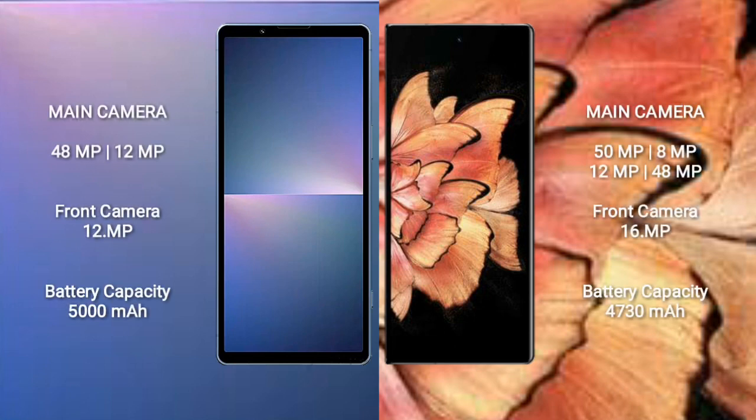Sony Xperia 5 Mark 5 has a dual rear camera setup: 48MP plus 12MP, with a 12MP front camera. Vivo X Fold Plus has a quad rear camera setup: 50MP plus 8MP plus 12MP plus 48MP, with a 16MP front camera.